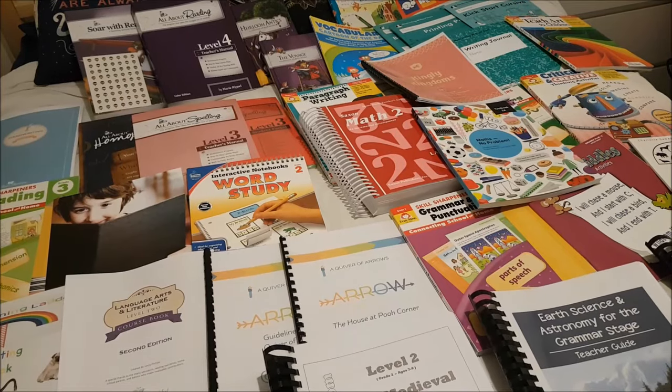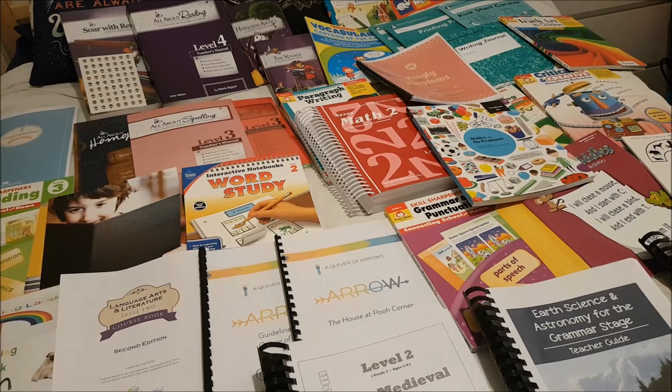Hello everyone and welcome to The Learning Lads. Today I'm sharing with you my daughter's second grade curriculum. She's six years old and will be going into second grade in September.